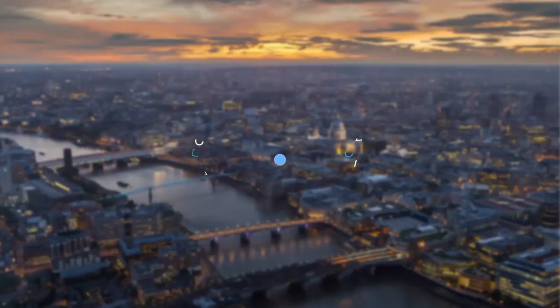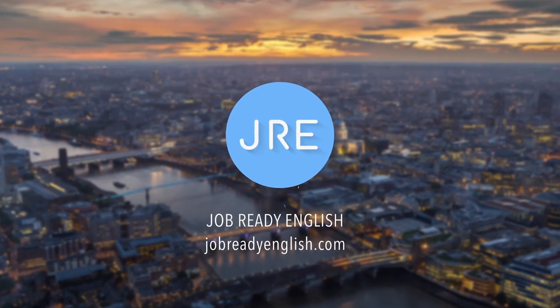Let's talk about how to pass HSBC's video interview. What's up guys, it's Mike from Job Ready English. Welcome to another video in the Pass the Interview video series where we break down the interview processes and most common questions for the world's most famous companies to help you get hired. So let's get into it.